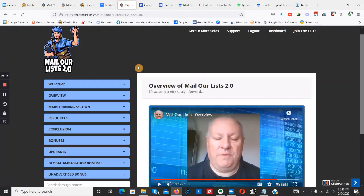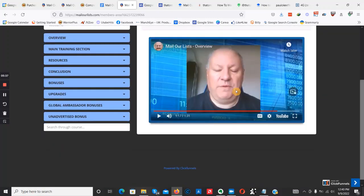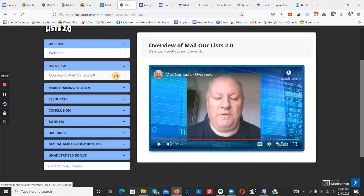Let's get straight into Mail Our List 2.0. We have a welcome video — quite short — and we also have support if you have any issues; you can send an email. We also have 'Join the Elite,' which is a high-ticket coaching program hosted by David Islam, where you'll be getting one-on-one live coaching calls.